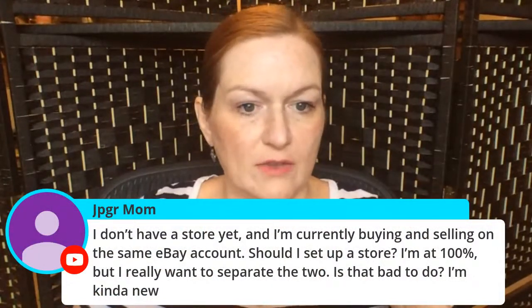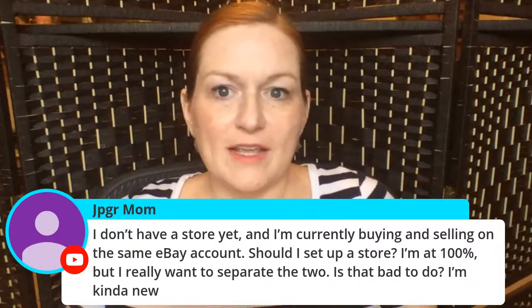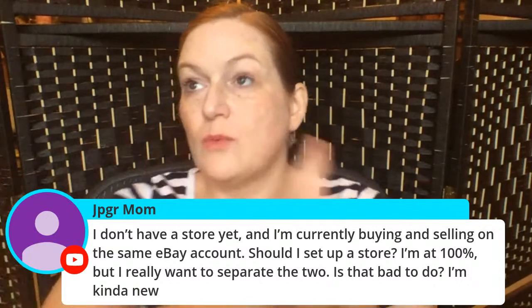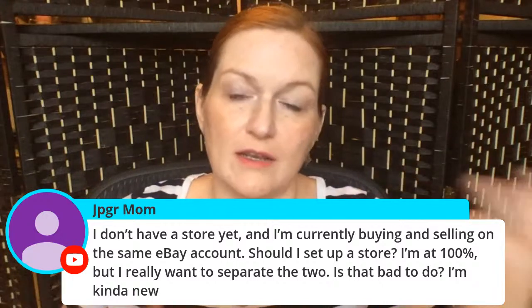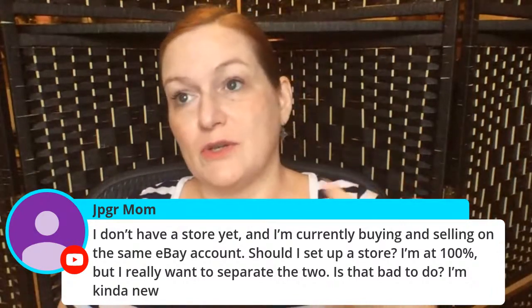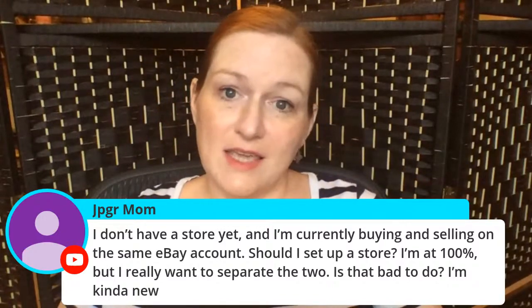Someone asks: I don't have a store yet and I'm buying and selling on the same eBay account — should I set up a store? Everyone has their own opinion. Some people never set up a store. I have one. I feel like once you get to the point where you're paying for listings, it's time to move up — you're paying the subscription fee but you get more perks, like lower fees and shipping supply benefits.